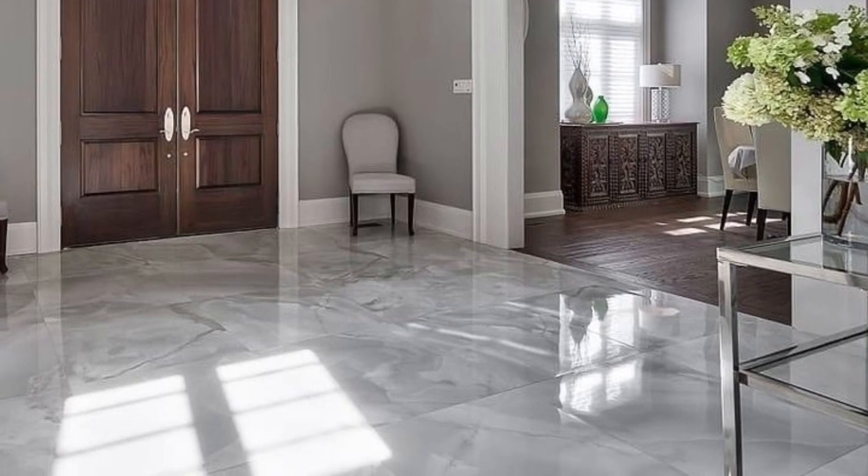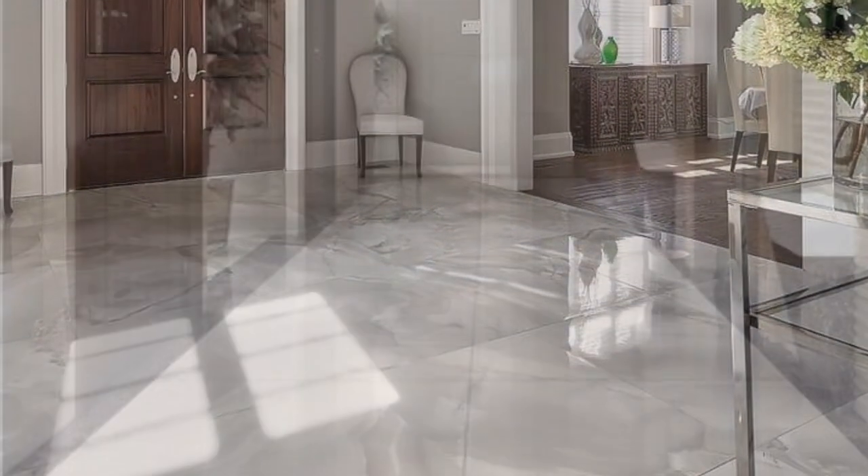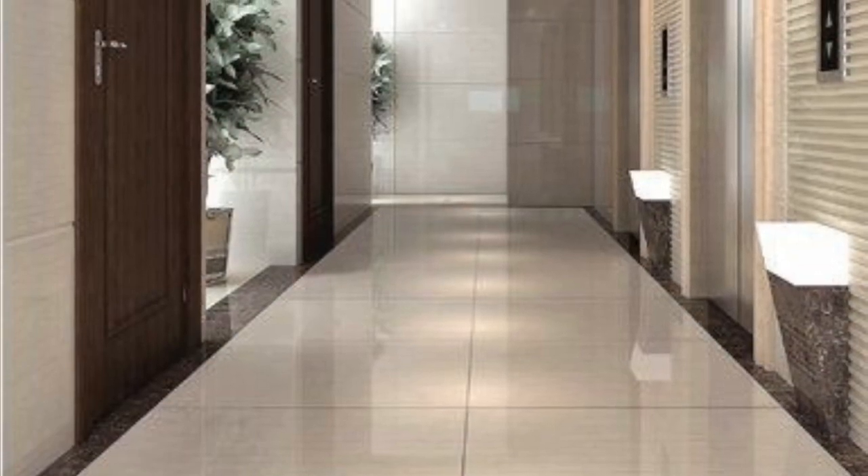incredible wall size ideas for you to copy and apply in your home. Hopefully you find this video useful. Stay tuned and enjoy!